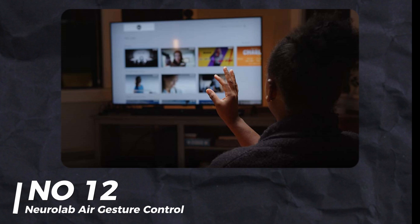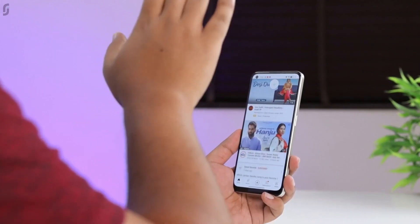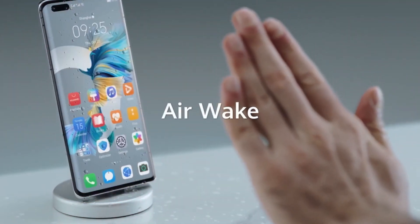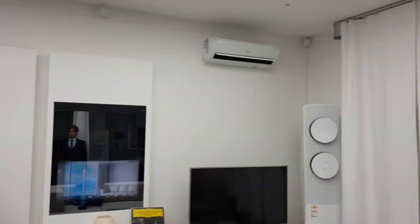Number 12: NeuroLab Air Gesture Control. NeuroLab's Air Gesture Control software is fantastic — it's responsive and works with any camera, even your webcam. You can use it for video games, ordering food, or in doctor's offices. It's like something out of Minority Report.